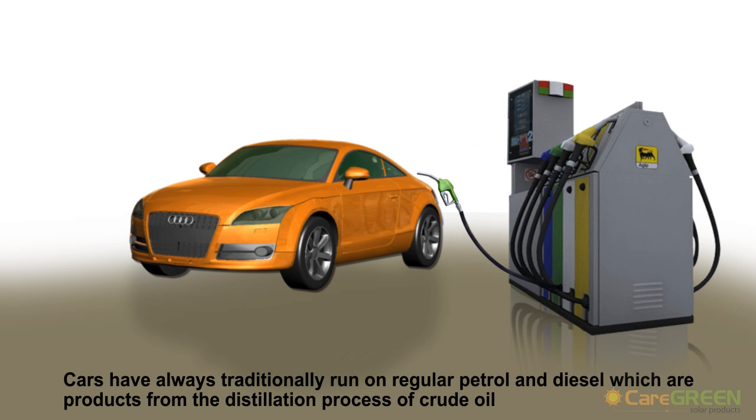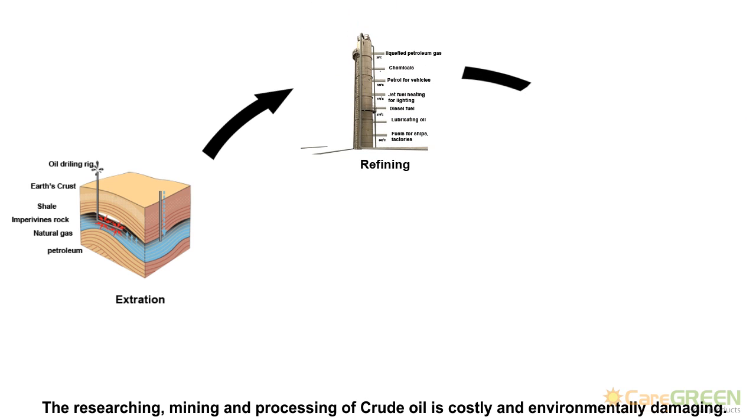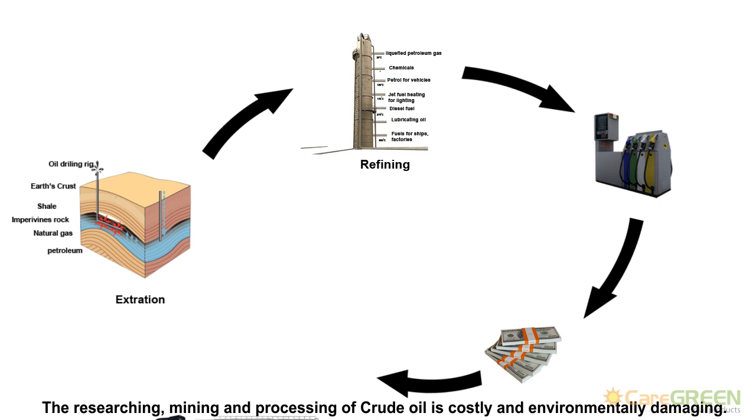Cars usually run on regular petrol and diesel, which are products from the distillation process of crude oil. The researching, mining and processing of crude oil is both costly and environmentally damaging.